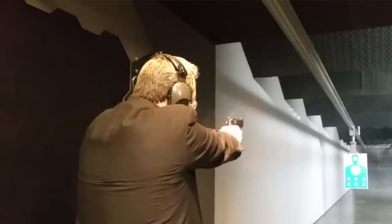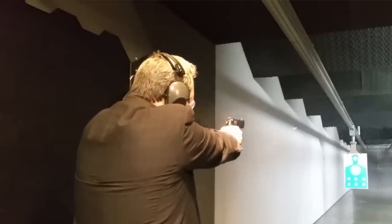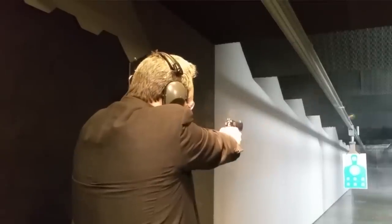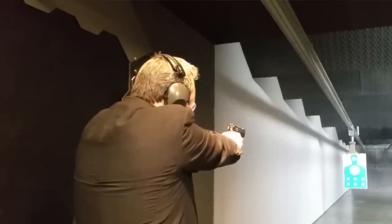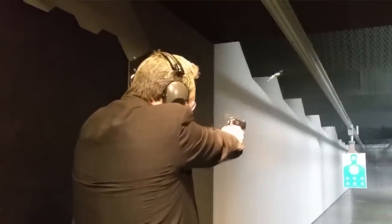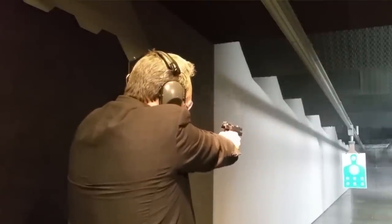Number 4: During the US military trials, the Beretta 92 went against powerhouses like the Colt SSP, the FN High Power, the HK P7, the Sig Sauer P226, the Smith & Wesson 459, the Steyr GB, and the Walther P88. It finally came down to two: the Beretta 92 or the Sig P226 — both great handguns.